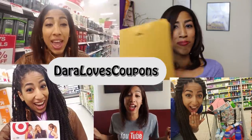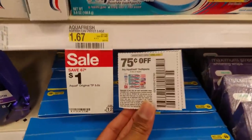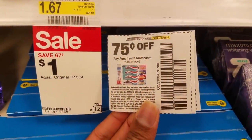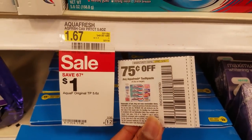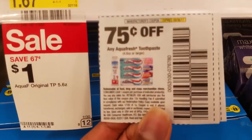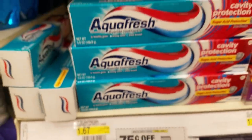It's time to go couponing with Daryla's coupons! I found the correct coupon. The coupon you want is the 75 cents off of any Aquafresh toothpaste. They are on sale for a dollar and this coupon works as long as it's 4.6 ounces or larger. I'll be grabbing two of these.